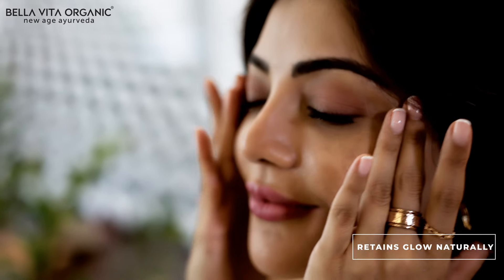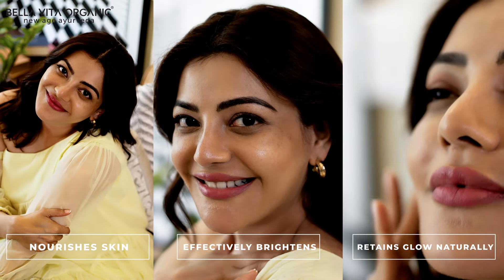It helps retain my glow naturally, effectively brightens and nourishes my skin. Add some glow wherever you go with Bella Vita Organic Sea Glow Face Serum. Simplify self-care with Bella Vita Organic.